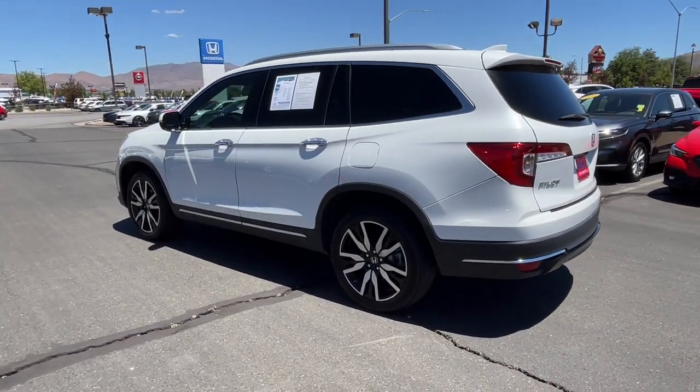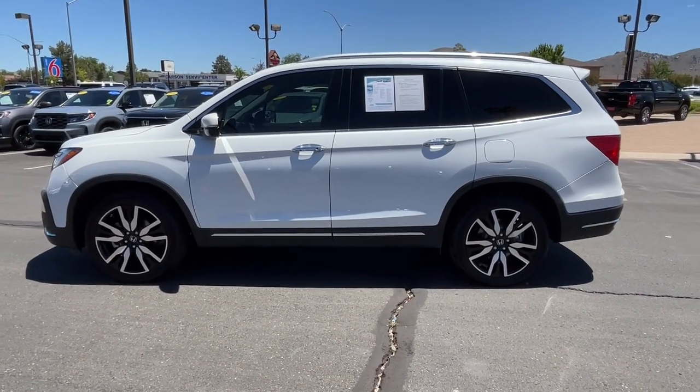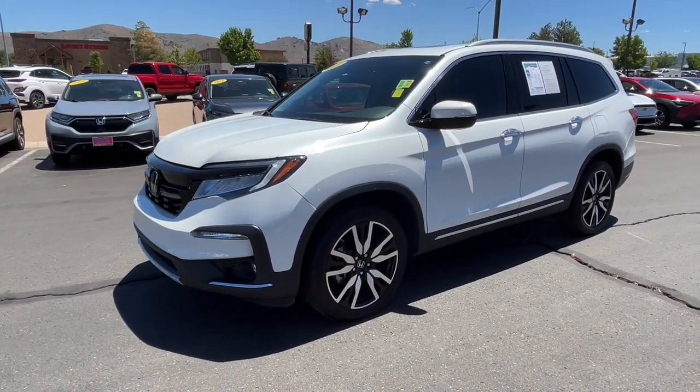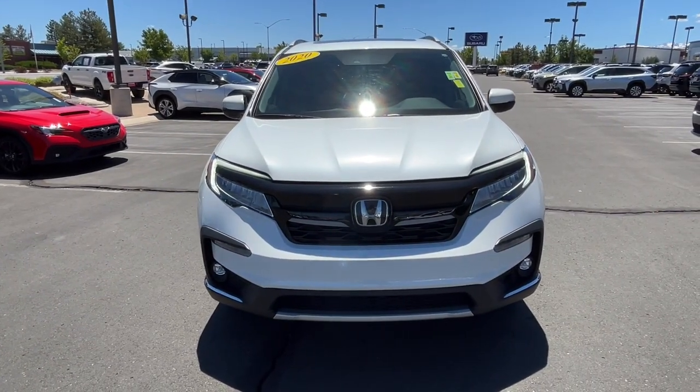The following are some of this vehicle's highlighted options: Apple CarPlay and/or Android Auto, Pre-Collision System, Intelligent Auto On-Off High Beams, Lane Departure Warning, Navigation System, Hands-Free Lift Gate, Sun/Moonroof, All-Wheel Drive, and Keyless Entry.